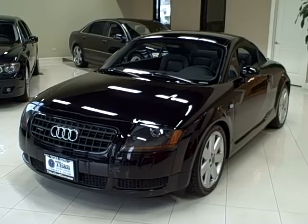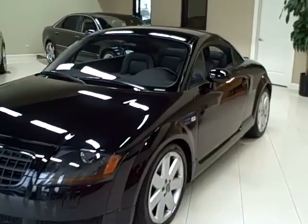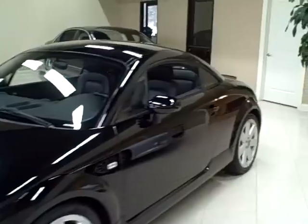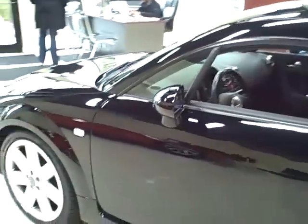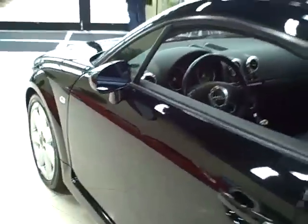This 2003 Audi TT is available from Titan Auto Sales. It features an ebony leather interior wrapped in a brilliant black clear coat exterior.